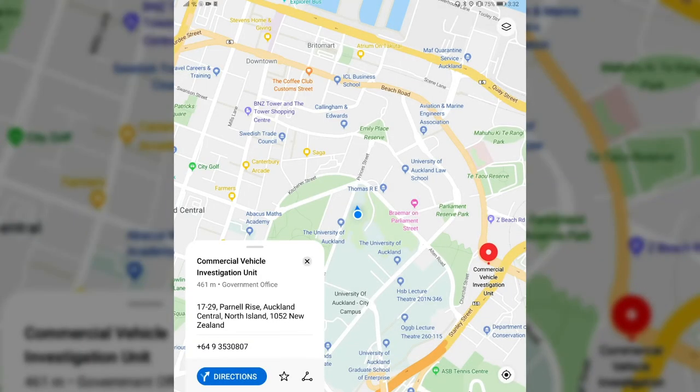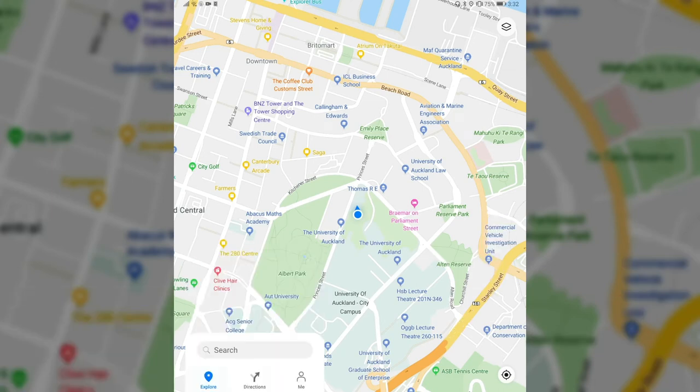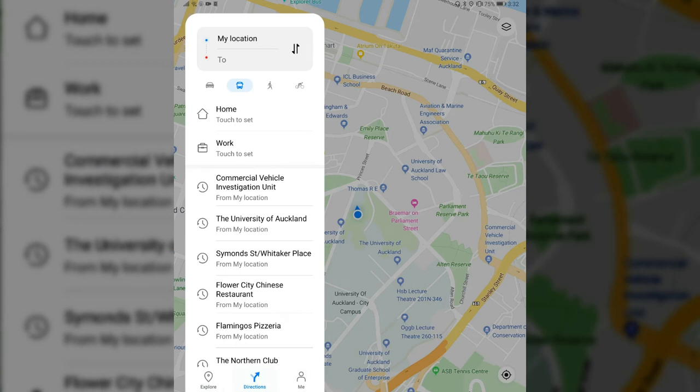This is basically the big update of this version — I now have the ability as a pedestrian to find my way using public transport and other modes. I have the option to go directly to Directions, see the history, and set up routes by car, by public transport, by walking, or by biking.